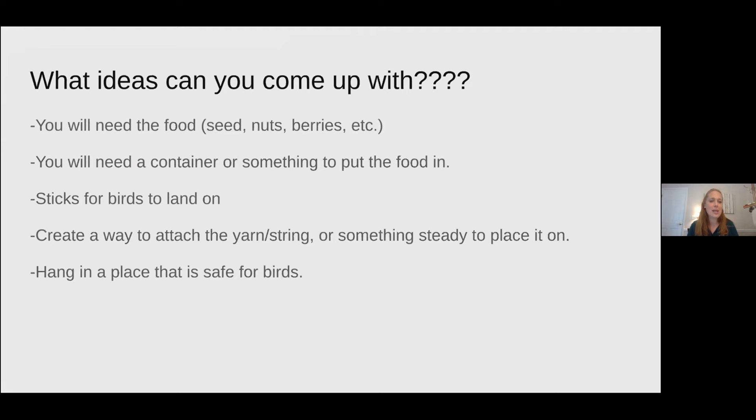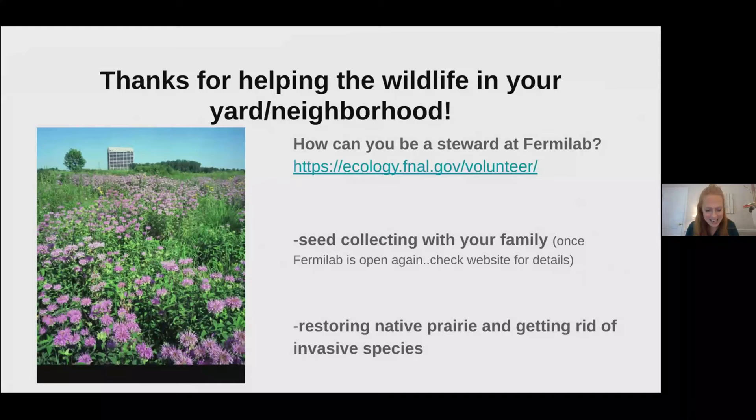Thanks so very much for joining me today as we discussed how you can be a wildlife steward or helper in your yard or neighborhood. Fermilab is currently closed to the public, but when we are open again we have volunteer opportunities for you to be a wildlife steward here with us. These include things like seed collection to help restore our prairie and removing invasive species — plants that don't belong in our environments. Any help you're able to provide to the natural world and wildlife is always worthwhile. Thank you so much for joining us today and I hope you have fun making those feeders.